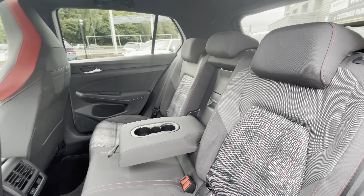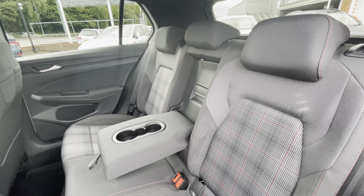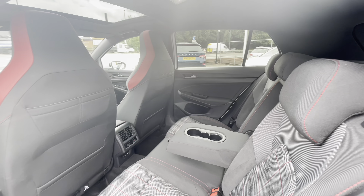In the back of the car you'll notice a well-maintained interior with the ISO fix points in the back for rear child seats, making this a convenient family car as well as a sporty fun car. You also have the USB-C input in the back there for fast charging as well.